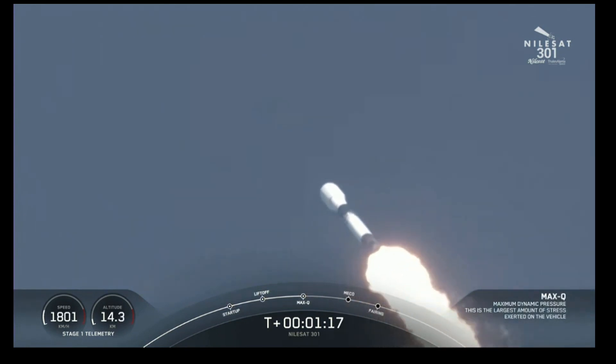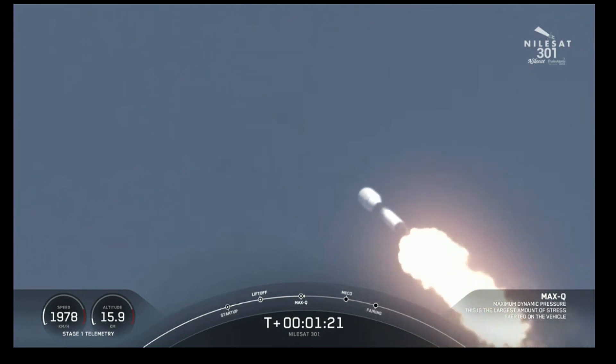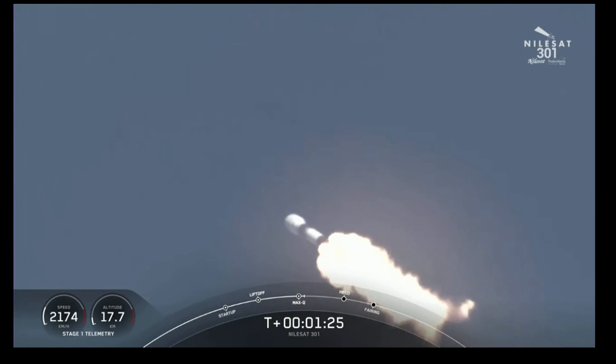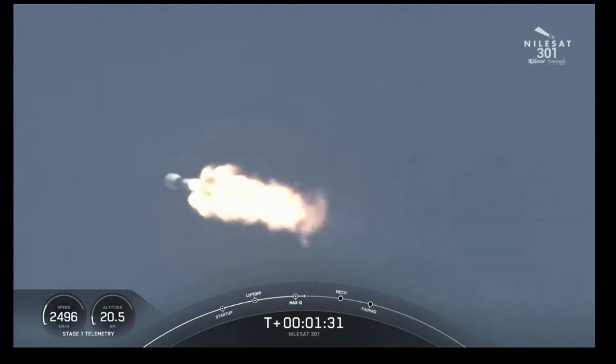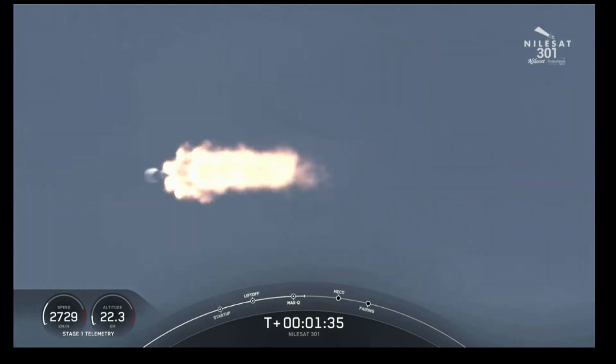Now that we've passed Max-Q, we are bringing those engines back up to full power. In about a minute, we have a couple of events happening in quick succession. First up will be main engine cutoff, also known as MECO, followed by stage separation, and then SES-1, also known as second engine start one.